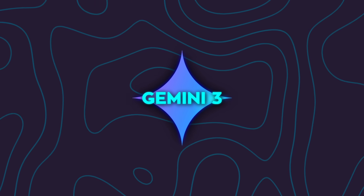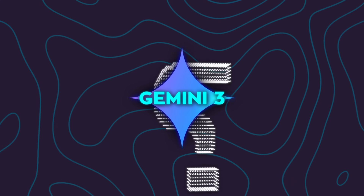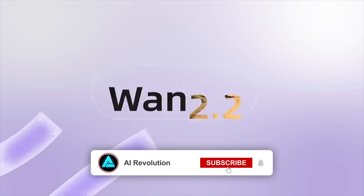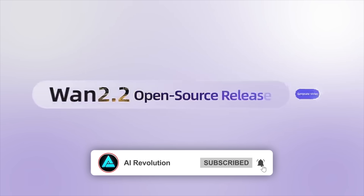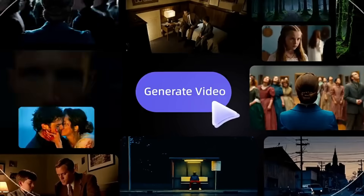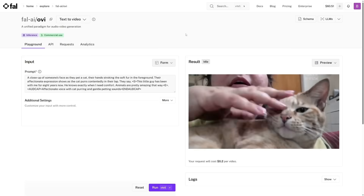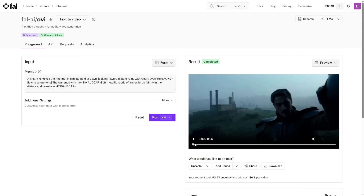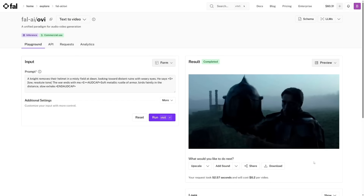While Google's polishing its next model, something completely different came from the open source side. A developer just released a model called OVI. It's based on WAN 2.25B, which is a text-to-video diffusion backbone. The crazy part is, it can generate 5-second videos at 24 frames per second in 720p — short, realistic clips that include both visuals and synced audio.